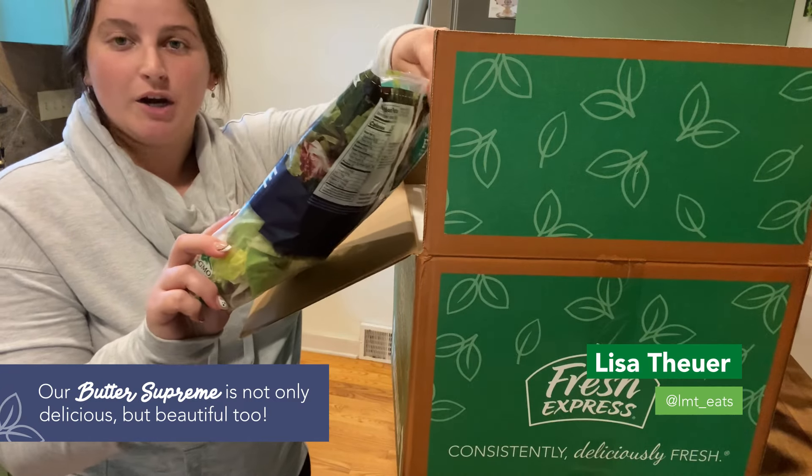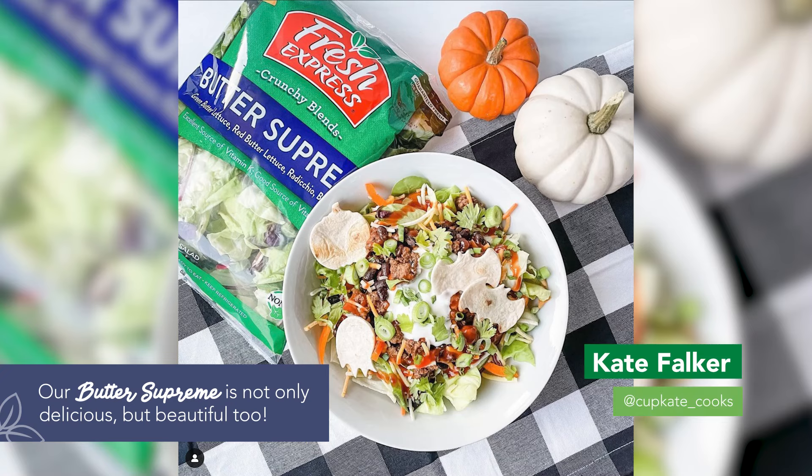This is a mix of green butter lettuce, red lettuce, radicchio, and baby chard.